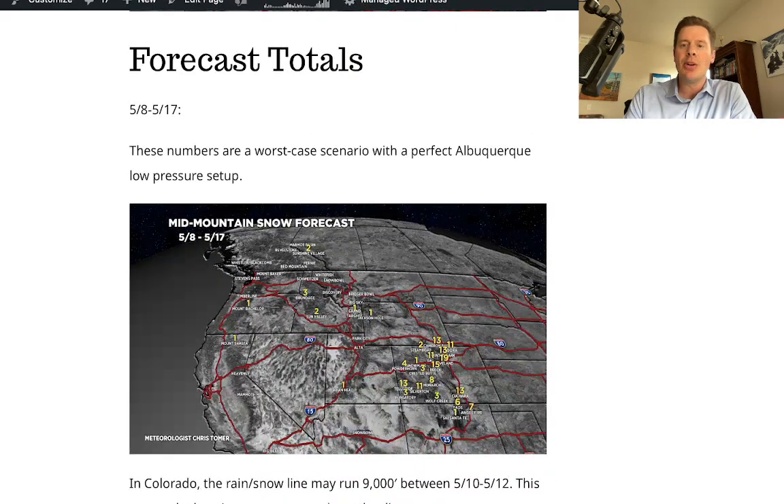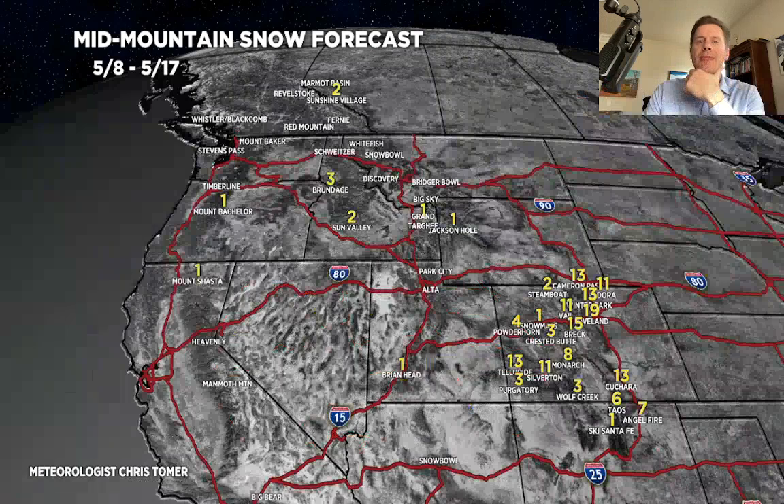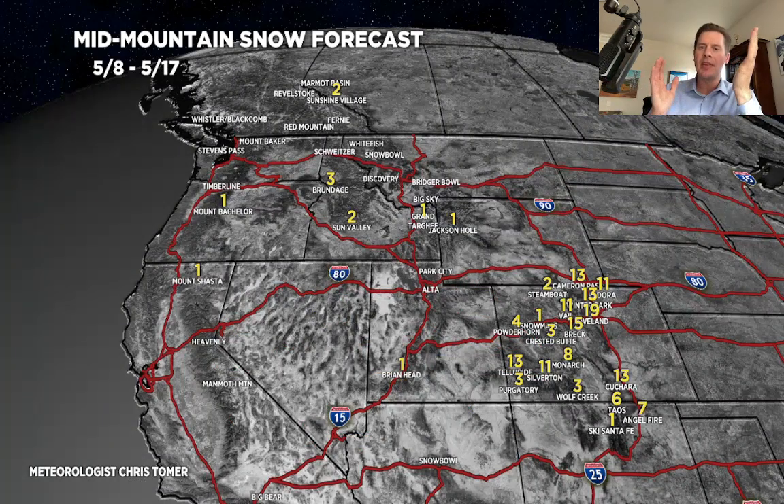Here are the forecast totals for May 8 through May 17, with the key days being May 10 through May 12 — these are grand totals. We're looking at 1 to 2 feet of heavy wet snow above 9,000 to 10,000 feet in Colorado, right on top of the continental divide and east. That includes Loveland, Winter Park, the 14ers in those areas — Gray's and Torrey's, Bierstadt, Pikes Peak — all would get it.